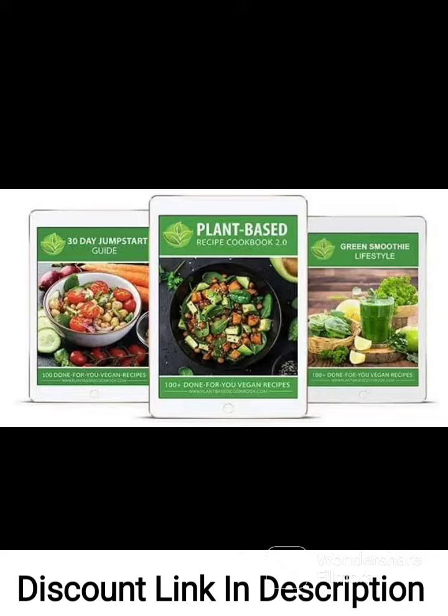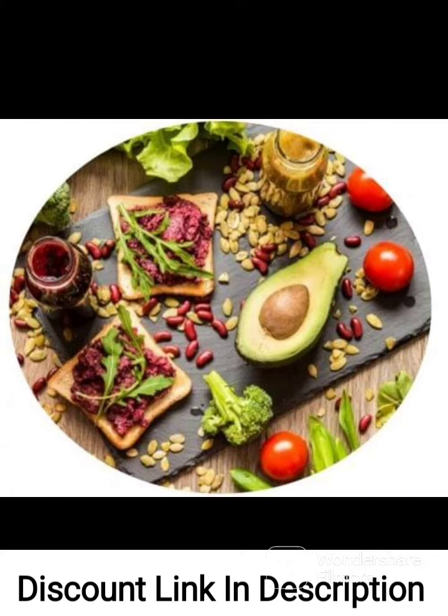The cookbook covers a wide range of recipes, including breakfast dishes, snacks, main courses, and desserts, all of which are vegan and made with whole foods. The authors also provide helpful tips on how to stock your kitchen with essential ingredients and how to prepare vegan meals that are both tasty and nutritious.